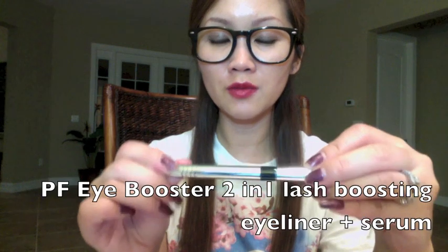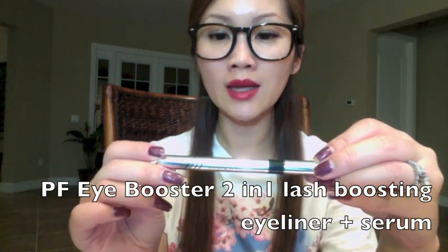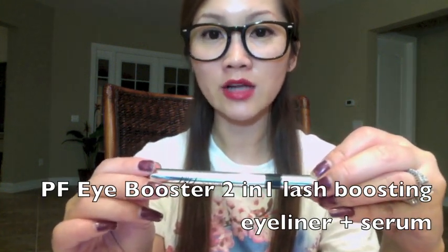The first product I have shown you in my video so many times and have repurchased is the Physician's Formula Eye Booster 2-in-1 Lash Boosting Eyeliner and Serum. This is my repurchase — I use Ultra Black. I like how it's very easy to apply. The downside of this eyeliner is it's not waterproof, so if you have watery eyes like me...